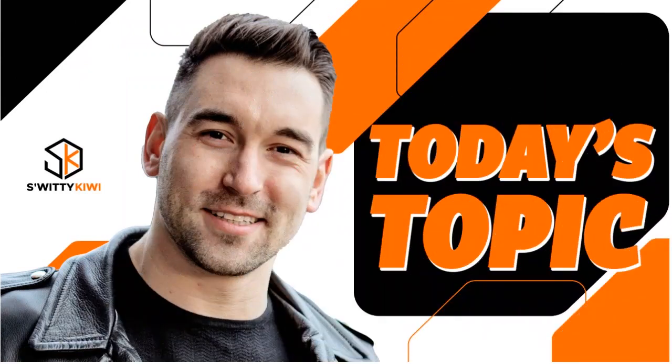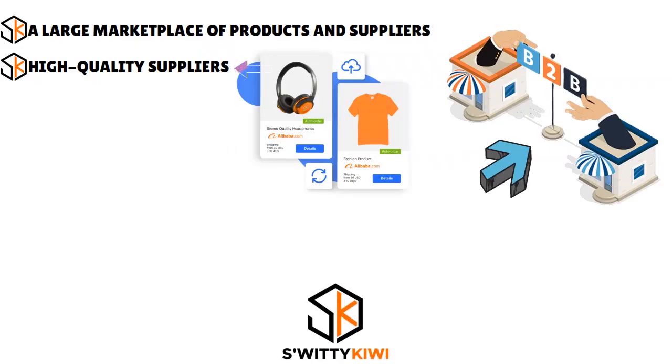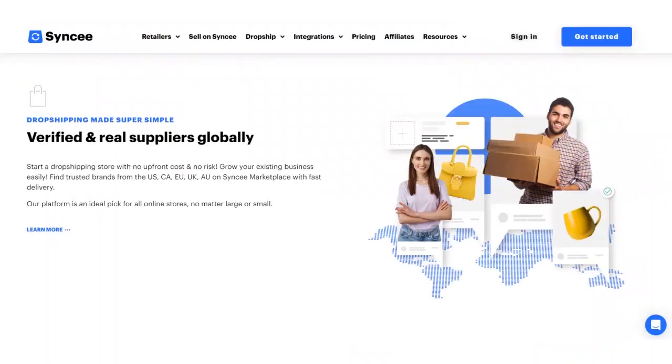This is a Syncee drop shipping review — we want to see whether or not this platform is still worth it for your drop shipping needs. The advantages are: first, a large marketplace of products and suppliers; second, diversity; third, high-quality B2B suppliers. Fourth, you have product catalogs — a large constellation of product catalogs. Fifth, order analytics, where you can see the total quantity of orders, total revenue, and total profits. The analytics could be improved, but it's there for you.